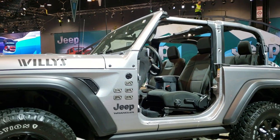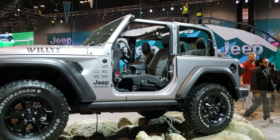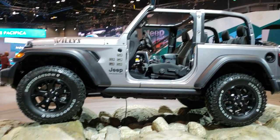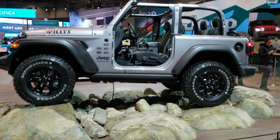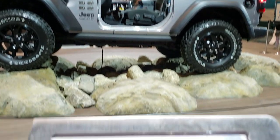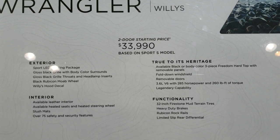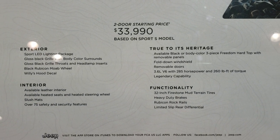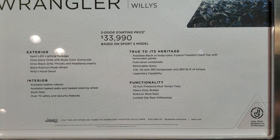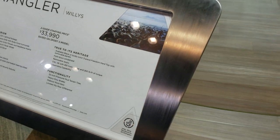Good looking Wrangler. They've got all the badge of honors on there — it's pretty cool. They've got this one enclosed in the ring here so I can't get up and take a look at the interior. But really good looking Wrangler and it tells you what the Willys package gives you.